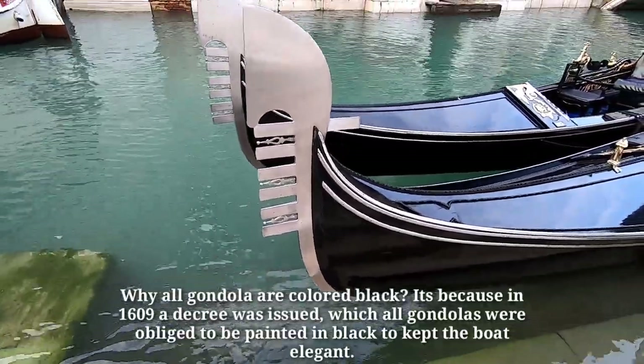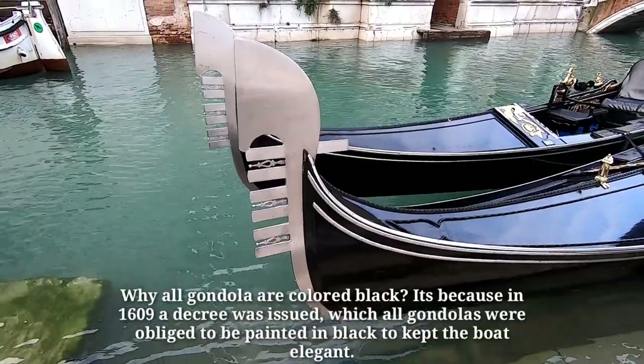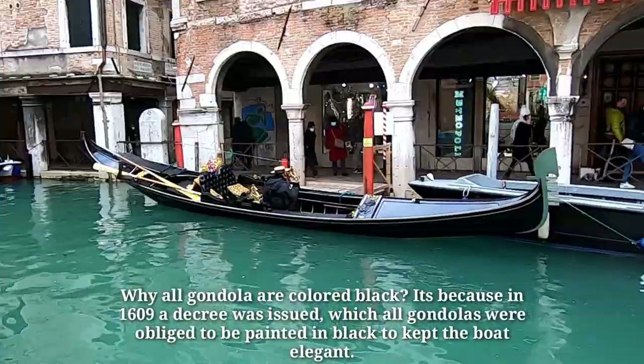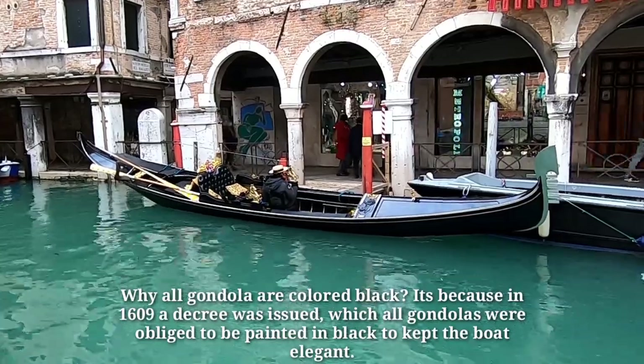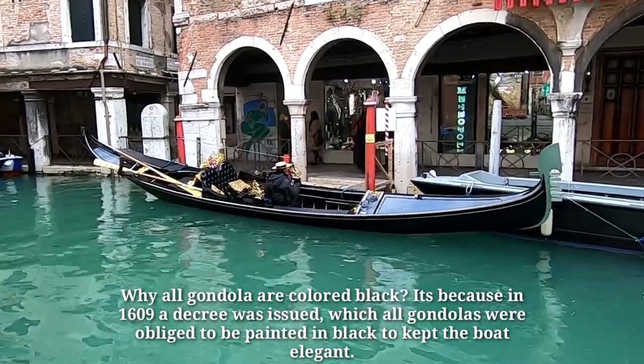Why are all gondolas colored black? It's because in 1609, a decree was issued which obliged all gondolas to be painted black, to keep the boat elegant.